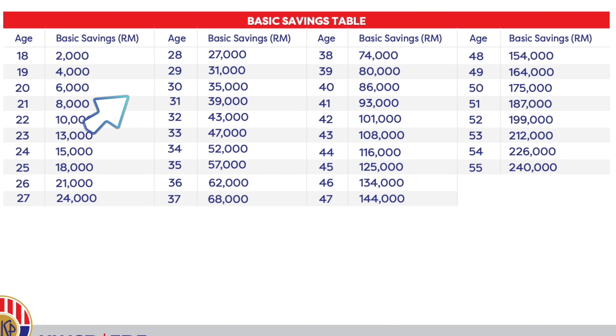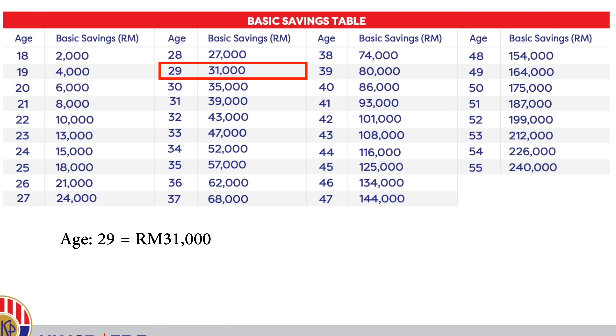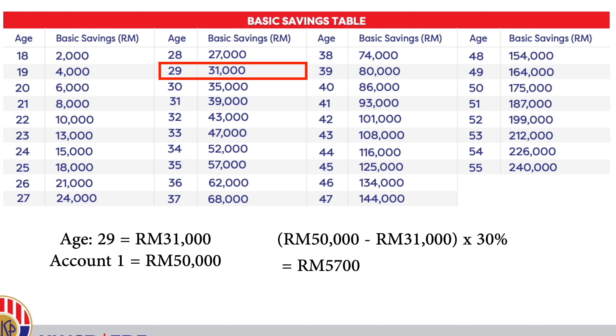So how do you calculate how much you can invest from your Account 1? For example, if you are 29 years old, according to the EPF basic savings schedule you should have at least 31,000 ringgit in Account 1 as your basic savings. So if your account has 50,000 ringgit, you can use 30 percent of the excess amount to invest, and that amount must be more than 1,000 ringgit to be eligible.